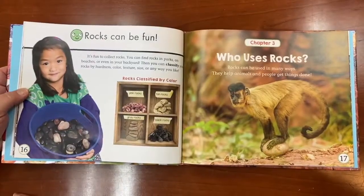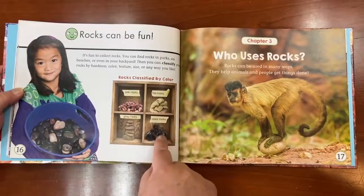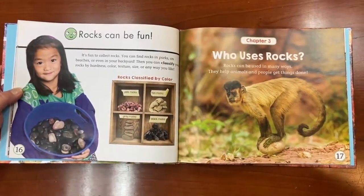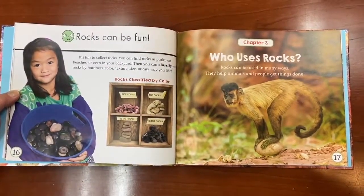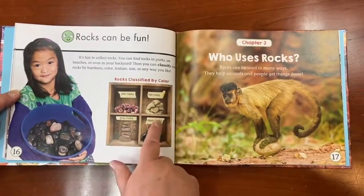Rocks can be fun — it's fun to collect rocks. She's got her rocks sorted by color in her box. So you can go out and find all sorts of rocks, and then group them into colors, or into large and small.